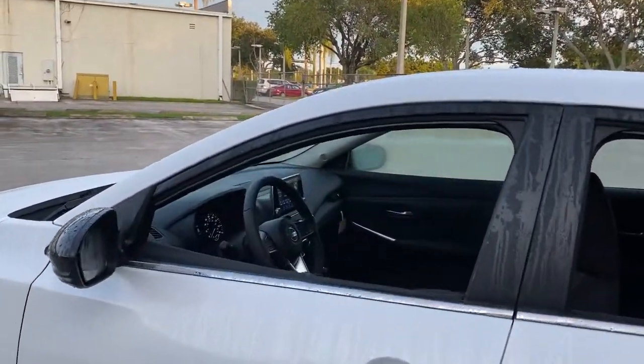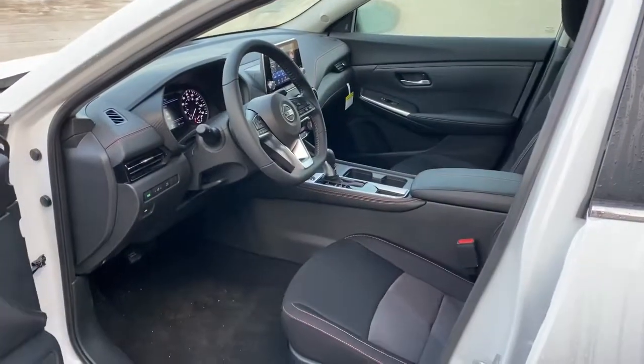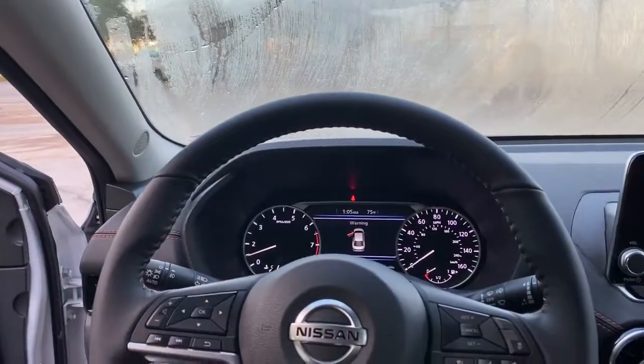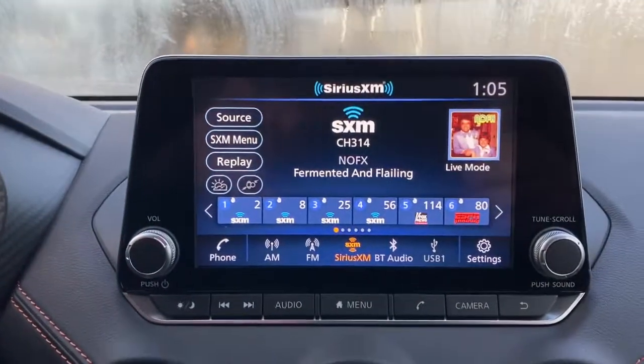These are just some of the great options this vehicle comes with: keyless entry, backup camera, fog lamps, satellite radio, heated mirrors, keyless start, adaptive cruise control, remote engine start, multi-zone AC, and aluminum wheels.